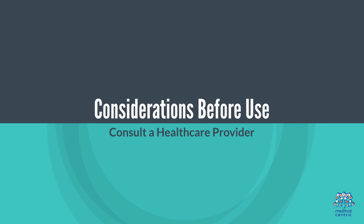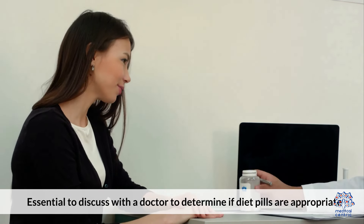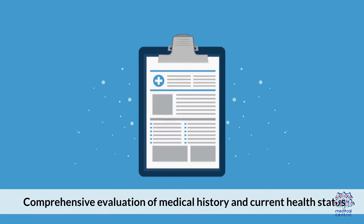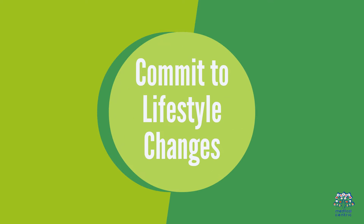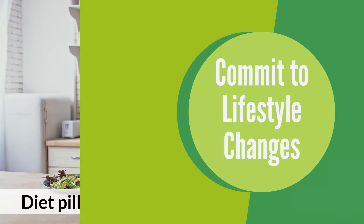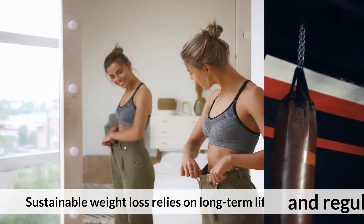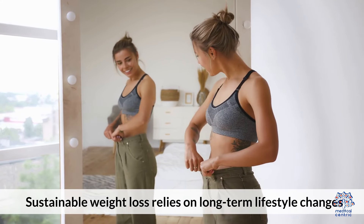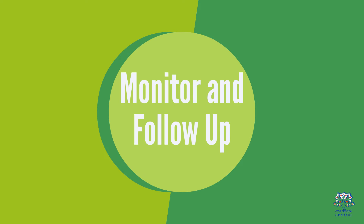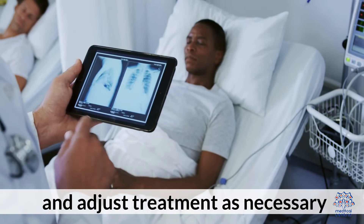Considerations before use. 1. Consult a healthcare provider: essential to discuss with a doctor to determine if diet pills are appropriate, including a comprehensive evaluation of medical history and current health status. 2. Commit to lifestyle changes: diet pills should complement a healthy diet and regular exercise, not replace them. Sustainable weight loss relies on long-term lifestyle changes. 3. Monitor and follow-up: regular follow-ups with a healthcare provider to monitor progress and adjust treatment as necessary.